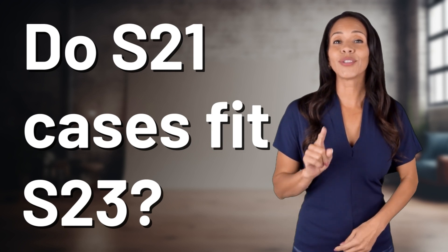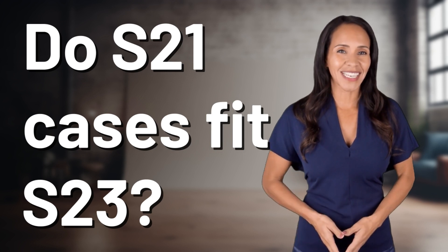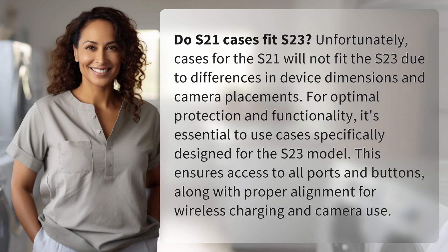Unlocking answers to your most sought-after questions. What's in the Knowledge Vault today? Do S21 cases fit S23?